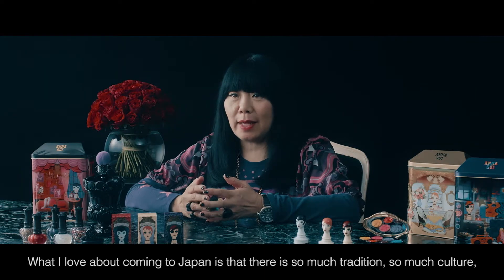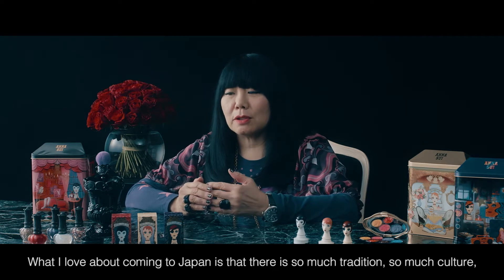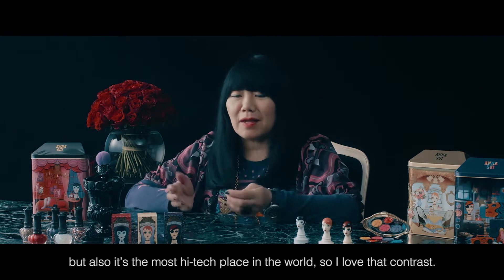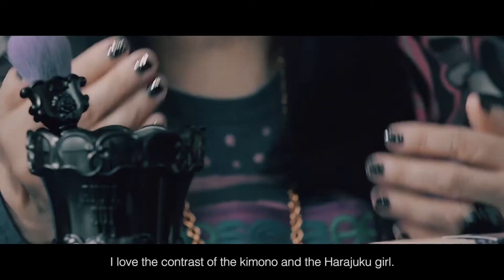What I love about coming to Japan is that there's so much tradition, so much culture, but also it's the most high tech place in the world. So I love that contrast — I love the contrast of the kimono and the Harajuku girl.